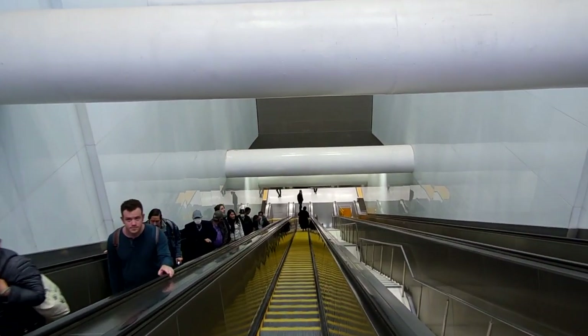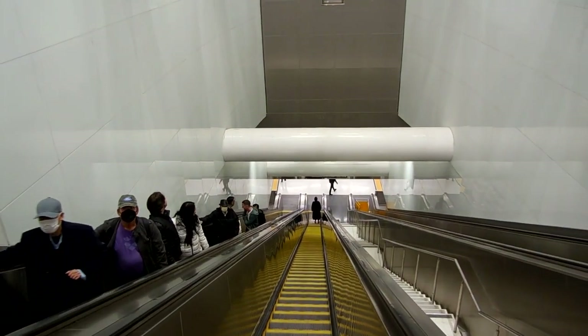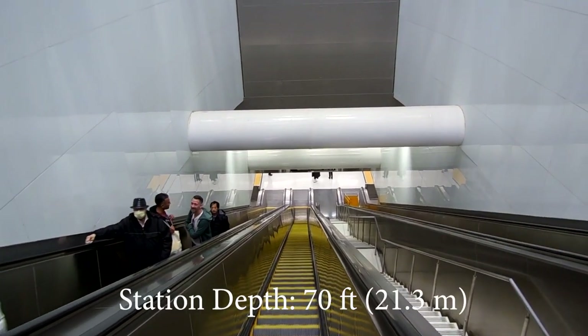As I went down these escalators, it became very apparent that this is one deep station. In fact, the Union Square Station is 70 feet below the surface.